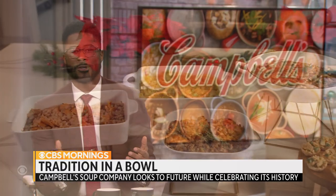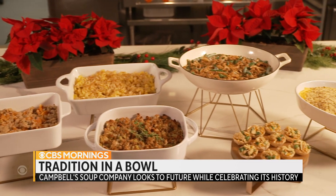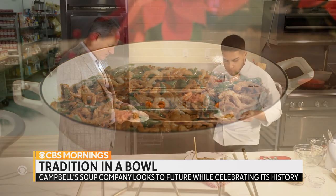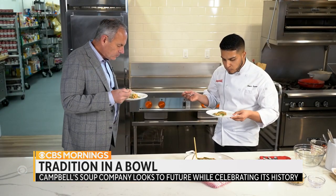Campbell's has been making condensed soups since the 1800s. Its soups are also an ingredient in a famous side dish that we all love: green bean casserole, a holiday favorite. Mark Strassman visited Campbell's headquarters in New Jersey and found a company looking to the future while honoring its past.